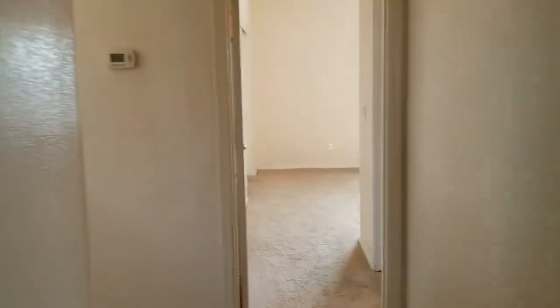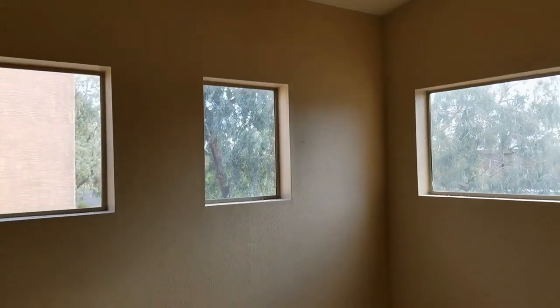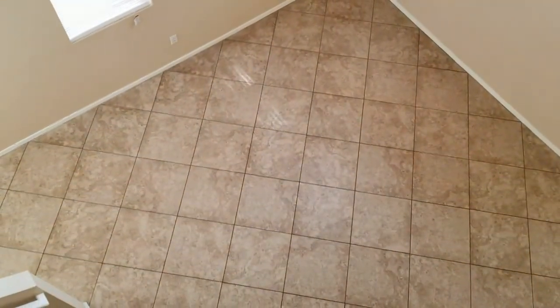That concludes my tour today. If you'd like, please go apply and I look forward to meeting you soon. Look at those amazing upper windows — all righty then, thank you and bye bye!